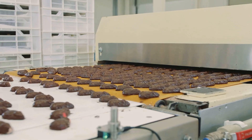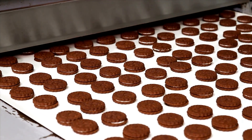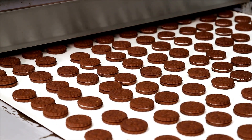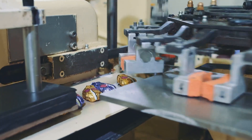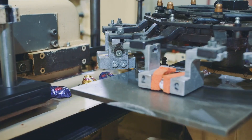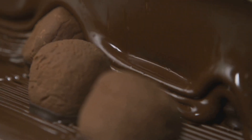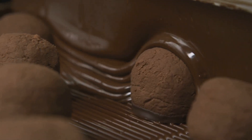Section six: the packaging predicament. Finally, after their whirlwind adventure, the cookies get dressed up for the occasion. Each cookie, having been baked to perfection, now gets ready for the final step in its journey. They parade down the line as a machine wraps each one in its own little package. It's a meticulous process, ensuring every cookie is perfectly sealed to maintain its freshness and flavor. It's like a cookie fashion show — each cookie gets its own unique outfit, ready to impress and delight.